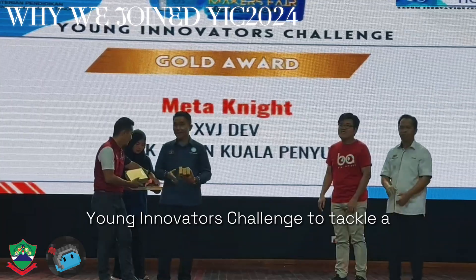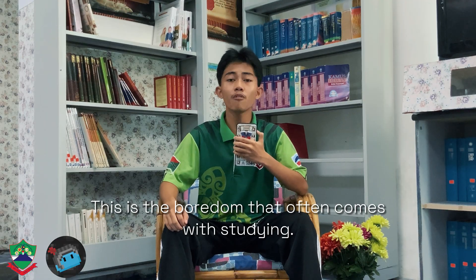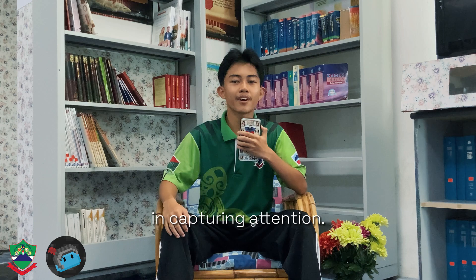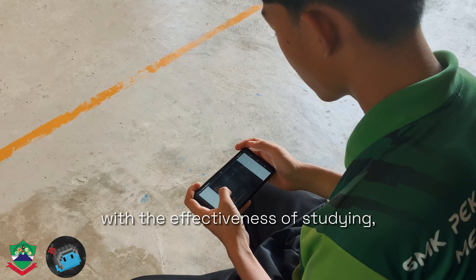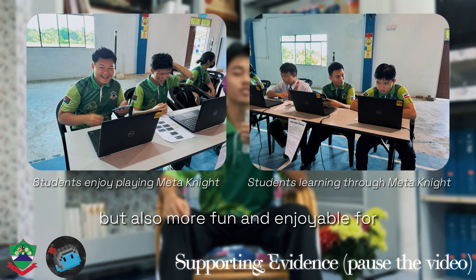This year, we joined the Young Innovator Challenge to tackle a significant issue faced by students today — the boredom that often comes with studying. We understand how hard it can be to stay engaged in class, but we also know how powerful video games are in capturing attention. By combining the excitement of gaming with the effectiveness of studying, we are creating a solution that not only makes learning more engaging, but also more fun and enjoyable for students.